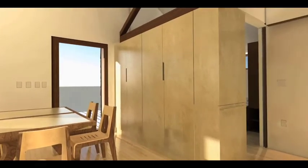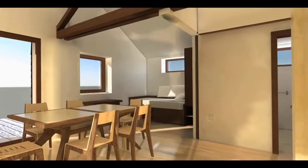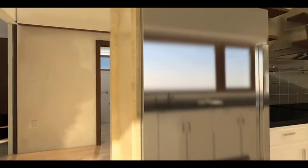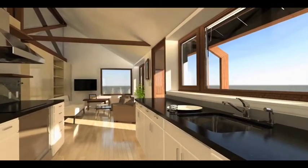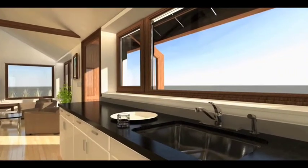During large gatherings, the storage partition separating the bedroom can slide to the center of the house, allowing the table to expand and adjacent chairs to be pulled in. The kids' bed converts easily to a couch, providing more seating.